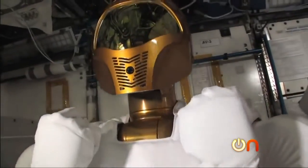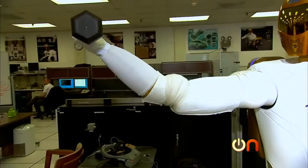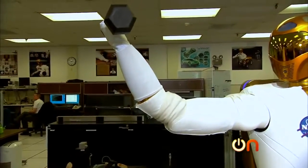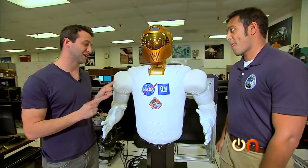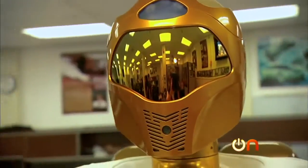Robonaut can do a surprising number of things: it can shake hands, it can use a drill, and it can even lift weights. I hear that Robonaut is a champion weightlifter. He's pretty good. Can we have a one-on-one? Sure, absolutely.